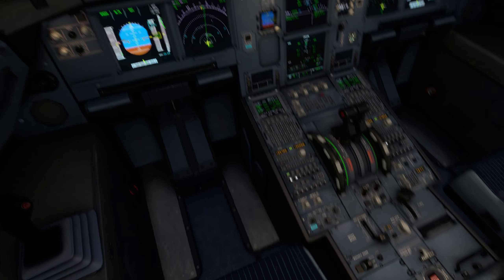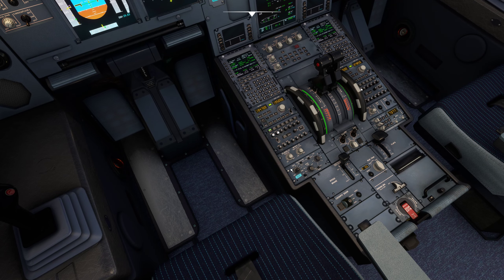Cactus 280, runway 33 left, cleared for takeoff. Readback: 33 left, cleared for takeoff.